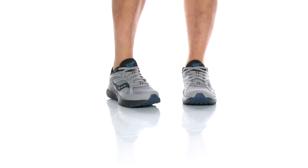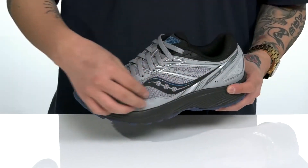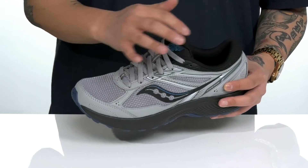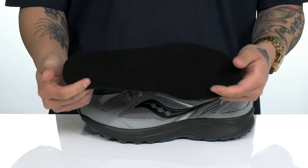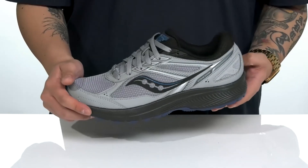The Cohesion TR14 from Saucony is a great trail running shoe that features a breathable textile upper with synthetic overlays that feature reinforced stitching in key areas for added durability and protection. The traditional lace-up design provides a secure fit with padding on the tongue and collar, a quick-drying textile lining, and a removable foam cushion footbed to help keep you comfortable while you're out there running around.